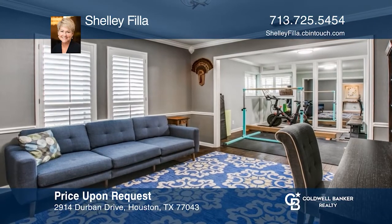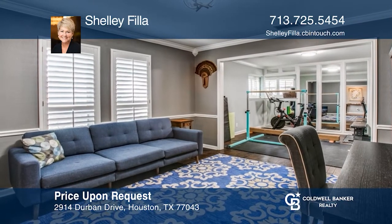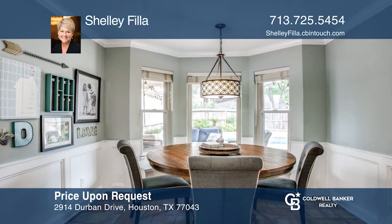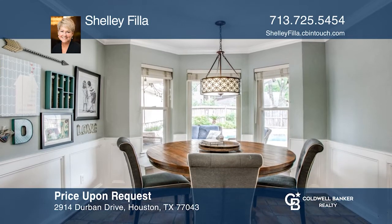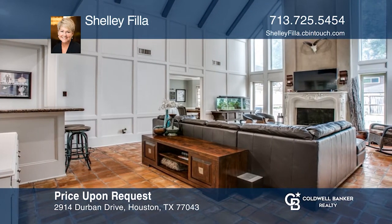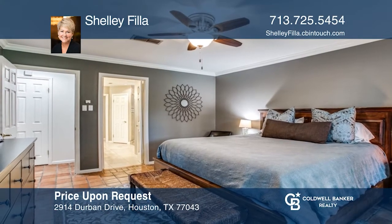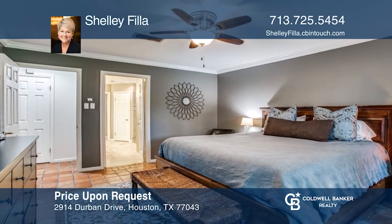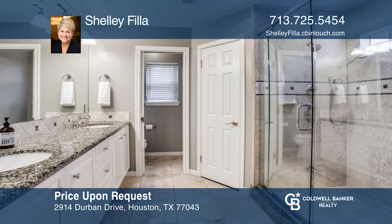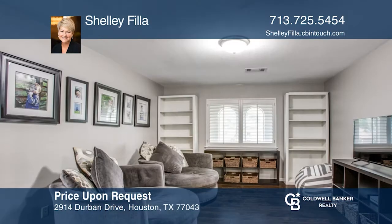Don't miss an amazing opportunity in the desirable Energy Corridor neighborhood of Spring Shadows. This home has been lovingly updated. The home features both a formal living room and dining room, in addition to an airy family room and primary suite downstairs. Upstairs features three bedrooms with a true Hollywood bath and game room. Located in the heart of the Spring Branch District, this location offers amazing access to major employment, medical, and entertainment venues. Shelly Fila would love to tell you more.